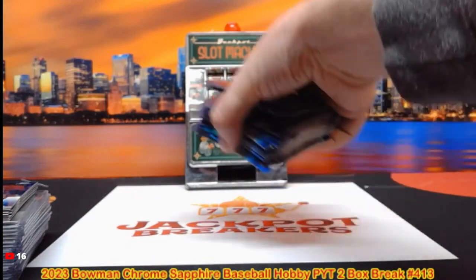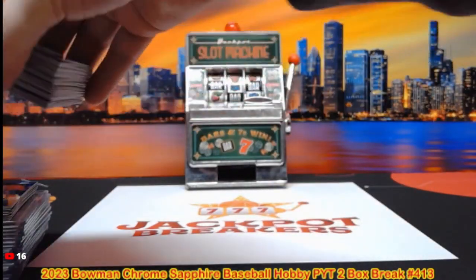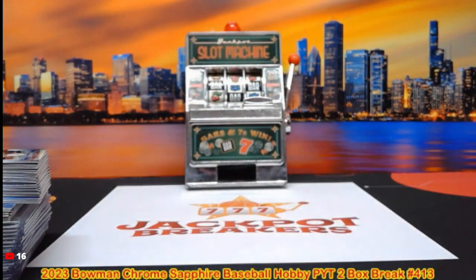All right, that does it for this one. Up next is our final break of the night — Elite Extra Edition Baseball 2022, five hobby box break. You guys are going to guess the player on the last auto out of there — we should have a ton of autos in that one. I will top load all the autos during the break; all numbered parallels and mems will get top loaded before we ship.